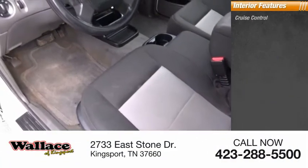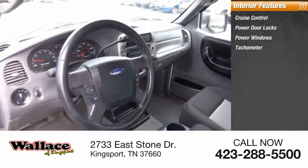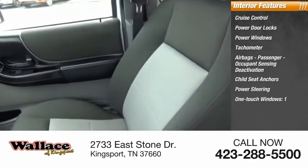Inside you'll find cruise control, power door locks, power windows, tachometer, airbags, passenger occupant sensing deactivation, child seat anchors, power steering, and one-touch windows.